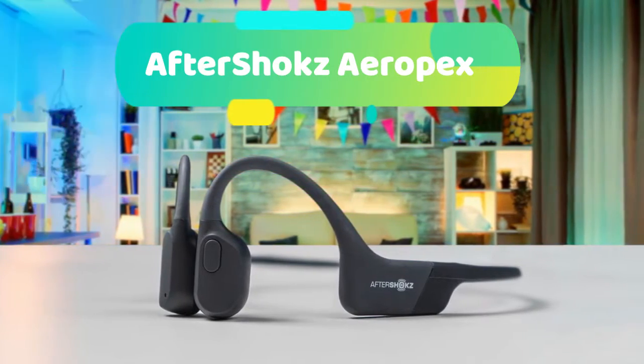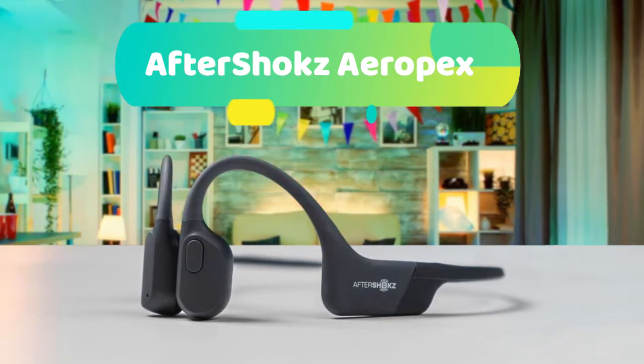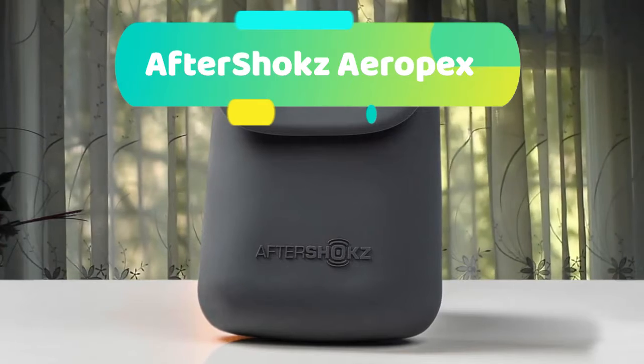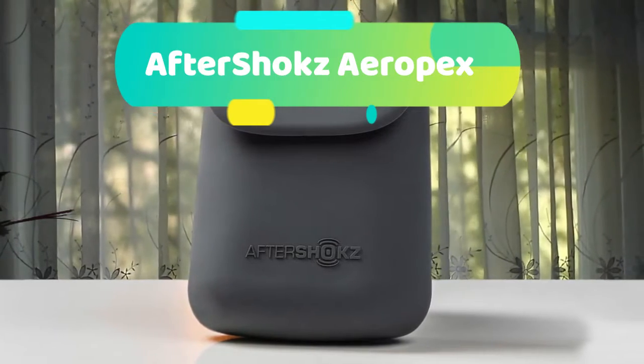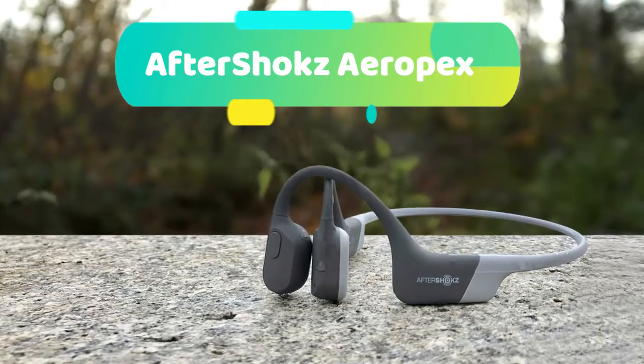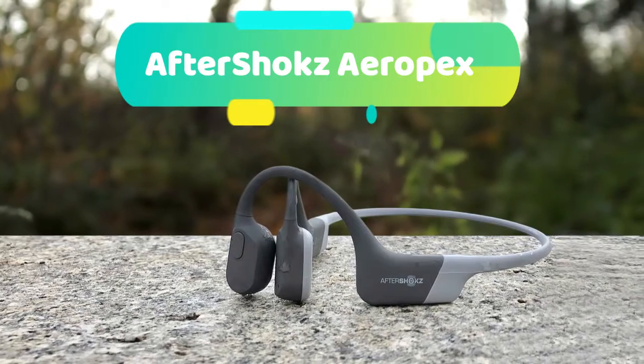Not intended for swimming. Powered by patented 8th generation bone conduction, Bluetooth 5, and premium PitchPlus 2+, the Aeropex delivers clear sound, powerful volume, and a rich bass. Designed for athletes, these are their lightest wireless headphones, staying put for comfortable all-day listening while keeping you motivated and aware of your surroundings.